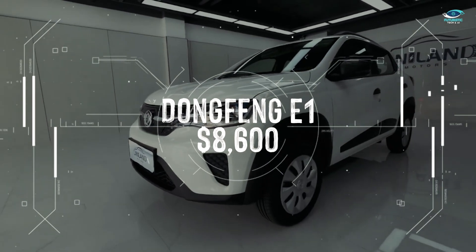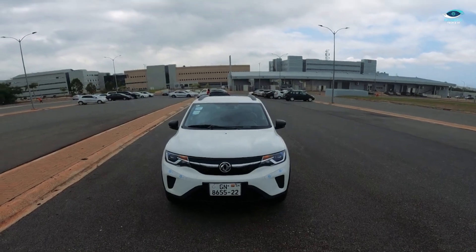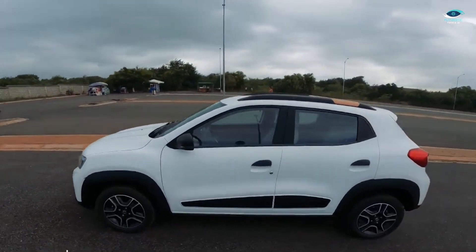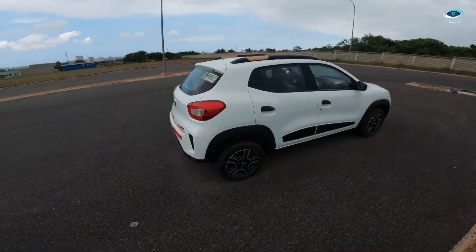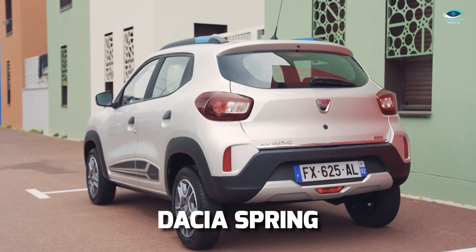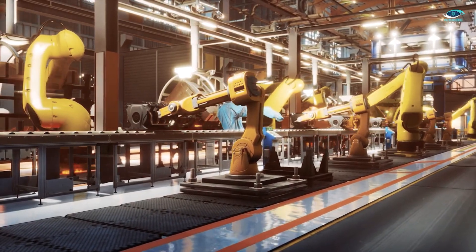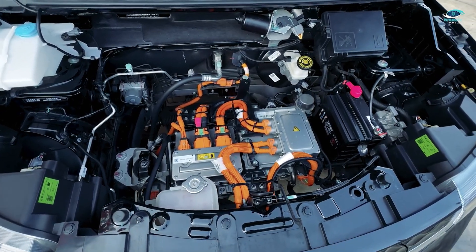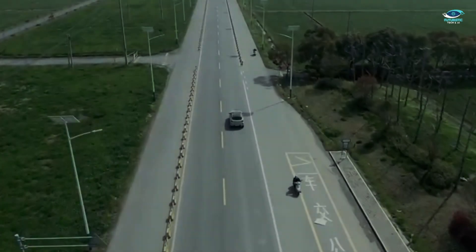Prepare to be amazed by the Dongfeng E1, an EV that you can purchase for just $8,600. This pocket-sized electric car is a product of a collaboration between Dongfeng, China's second-largest automaker, and Renault. If you live in Europe, you might find the Dongfeng E1's styling oddly familiar — that's because it shares its DNA with the Dacia Spring, a European electric car. Both models were developed together and even roll off the same assembly line in China. Under the hood, you'll find a single electric motor producing 45 horsepower, enough to reach a top speed of 65 miles per hour. The E1 is equipped with a 26.8-kilowatt-hour battery pack, granting it a range of up to 168 miles on a single charge.